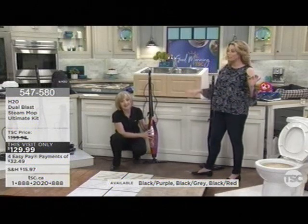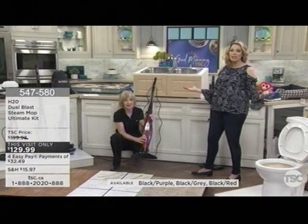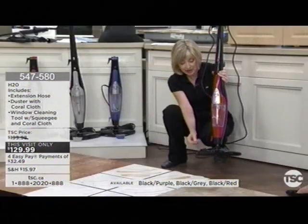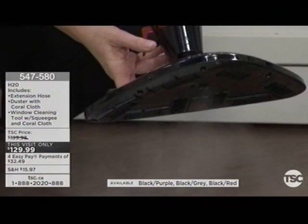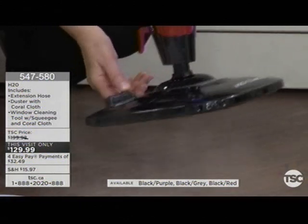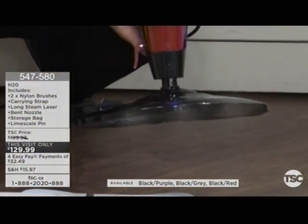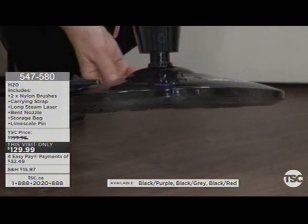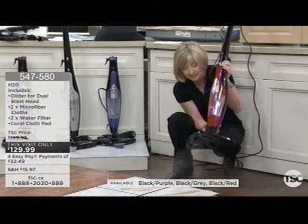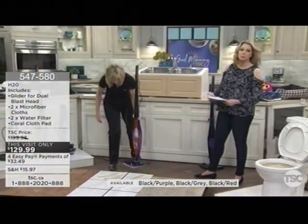Three colors available, four easy pays. This could actually save you money from hiring a housekeeper or somebody doing your spring cleaning. Because typically we wait until spring to clean — now you can keep things clean all year round. You've got a 12-inch cleaning path. The reason this is called Dual Blast is — look at the bottom — you've got steam coming out from the bottom, that's one function. But then with the flip of a switch that you step on, look at where the steam is coming out — right out of the front. You'll love this for baseboards and around the toilet. It's 1,500 watts of power, our most powerful unit yet. And I'm going to start cleaning immediately to show you.